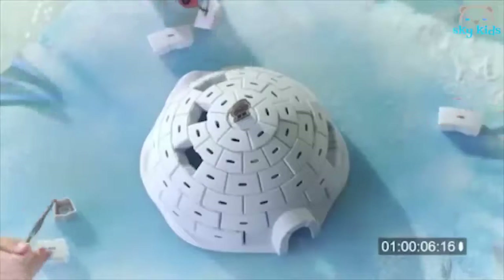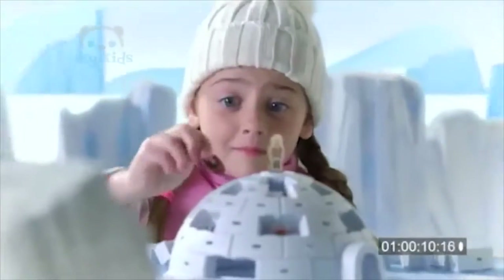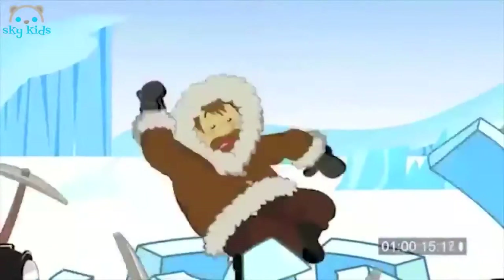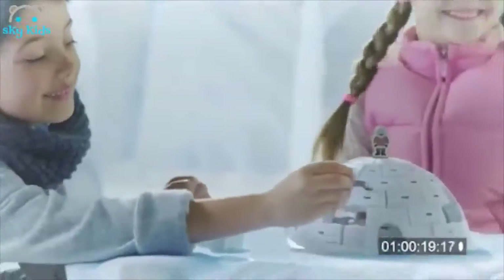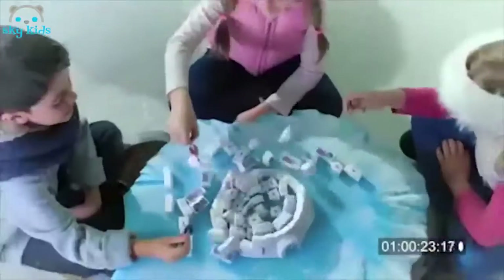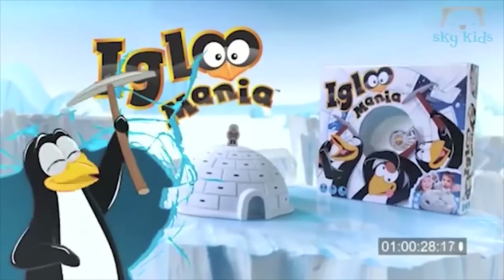It's a game of skill and tension. Pull out the blocks — but pay close attention. Be a penguin and crash the wall, but be careful or you'll lose if Parka Pete falls. Aglomania — now you'll play it again because it's that much fun. Keep a steady hand and you won. Aglomania!